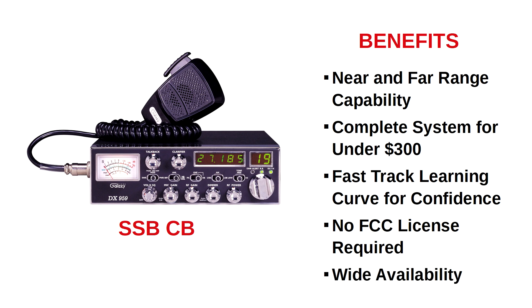And the fifth benefit is wide availability, thanks to the many online and brick-and-mortar stores that carry CB and single sideband CB radios and accessories. This includes truck stops all across the country. In fact, no other type of radio with both near and far range is as well stocked and supported nationwide as single sideband CB — a key point to keep in mind when scavenging in a post-disaster world.